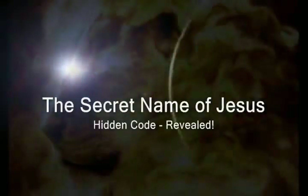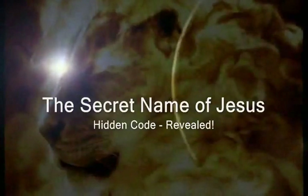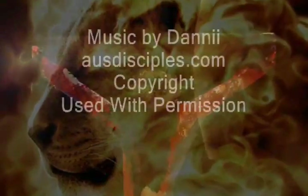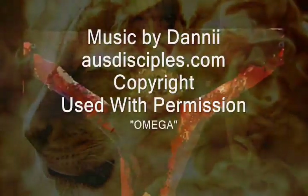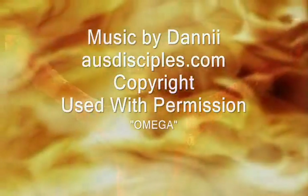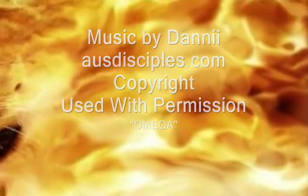This is a follow-up film to the first one we produced, entitled The Secret Name of God. We highly recommend that you watch that film first if you have not already done so. In this film, let's investigate the ideographic meaning of the Hebrew letters for the name of Jesus and for a particular claim that Jesus makes about himself.